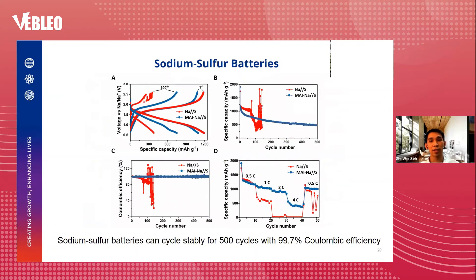Using the MAI-protected anode, the sodium sulfur battery cycles stably with high specific capacities of about 500 to 1100 mAh/g over 500 cycles at 0.5C. The average Coulombic efficiency is about 99.7%, close to unity. The battery is also able to withstand high C-rate up to 4C with a specific capacity of about 400 mAh/g, showing high rate capability and fast reaction kinetics.